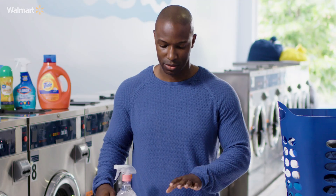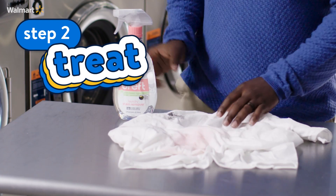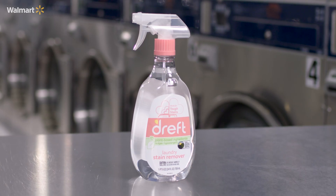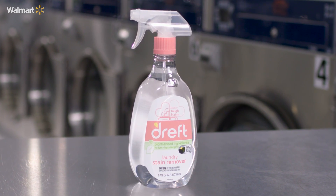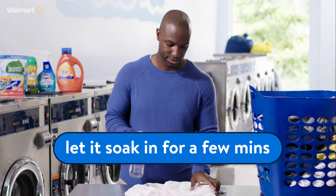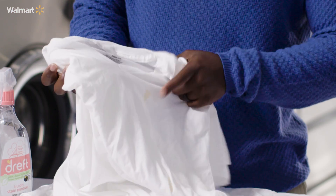We all say the magic happens in the wash, but this is where the real magic happens. The older my kids get, the bigger my stains get. That's why I always make sure I have my DREFT stain removal. All you've got to do is spray it on there and throw it in. But there are always smaller stains too.